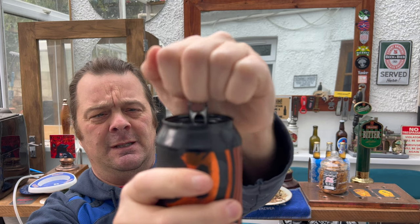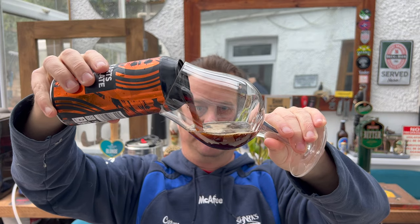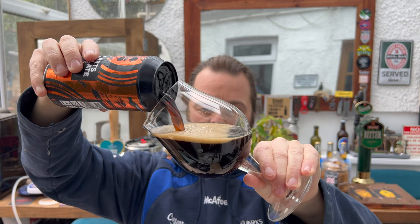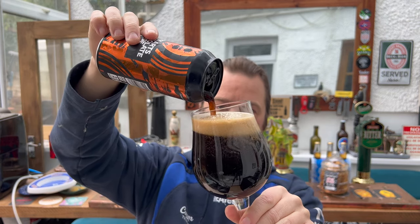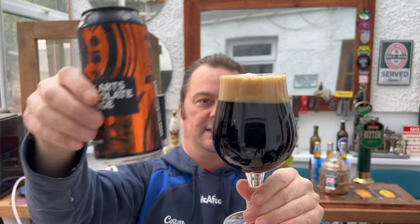I'm going to get this out into a glass and see what we get, but there are some things I want to talk about. I was watching to see if it was going to develop a head on the beer — it looks okay, actually, it looks okay.